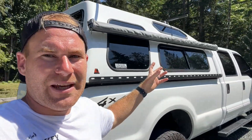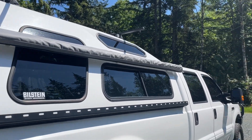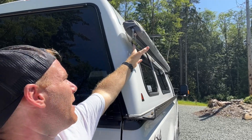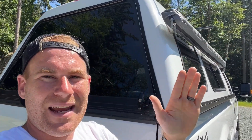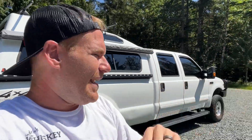Over here I've got an ARB awning, which I utilize from time to time. I mounted it to the canopy — you can kind of see the bracket in there. It works really well; it pulls out. The one mistake I made is that it's angled with the canopy instead of being vertical, so when you pull the awning out it flexes down a little bit more than I would have preferred.